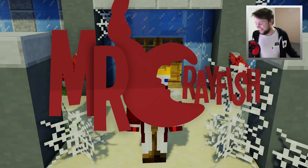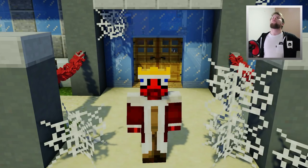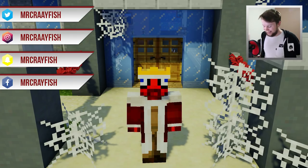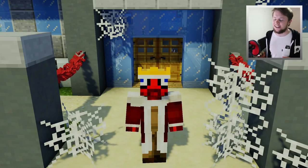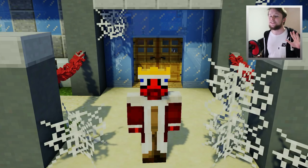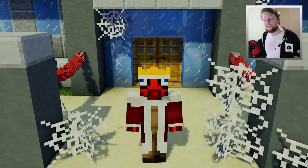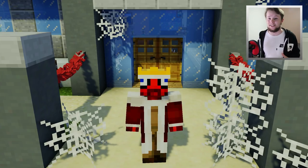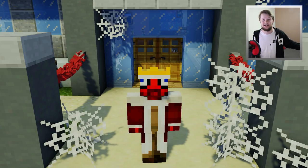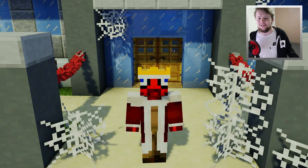Hey guys, how's it going? It is Mr. Crayfish and welcome back — a big welcome back to me because where have I been? I'm gonna explain in another video. In this video today, I'm gonna be showing you guys some updated progress on the device mod because a lot has changed. So today we are checking out a working printer inside of Minecraft.